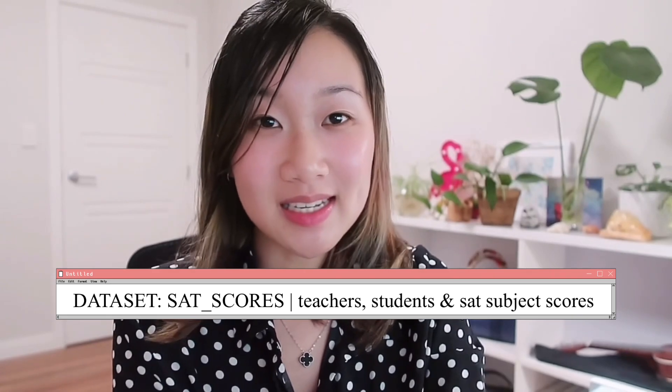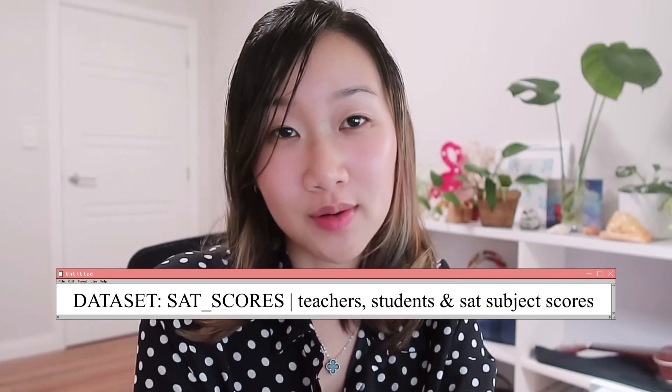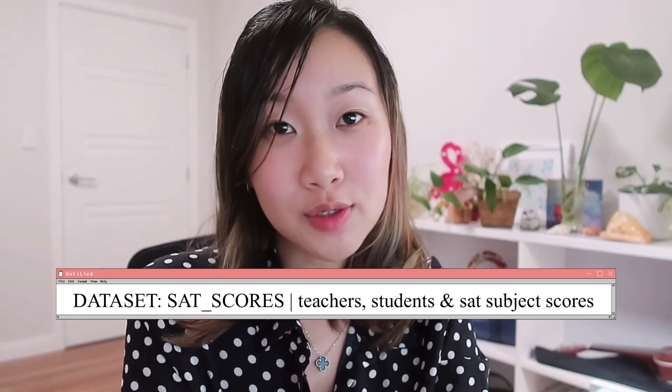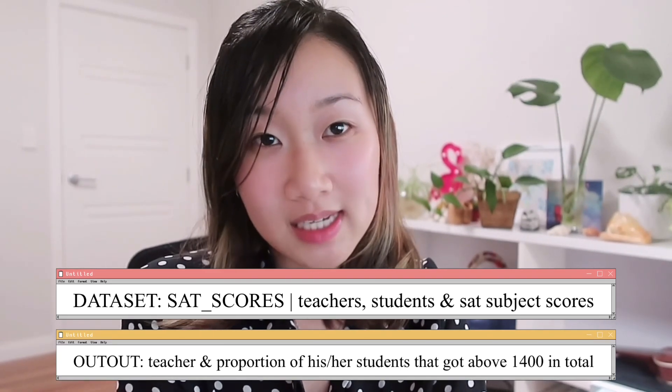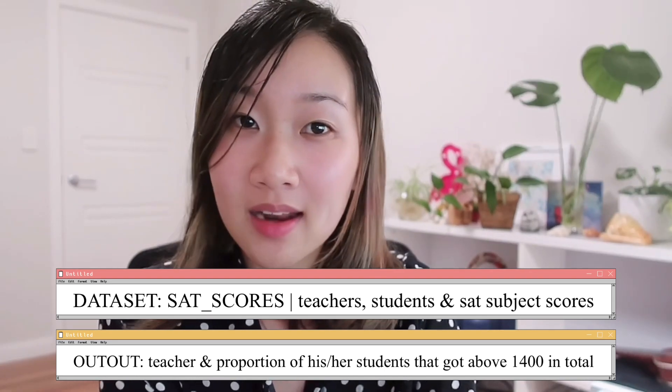Let's now go through my foolproof approach to any SQL interview question and go through a practice problem. Pretend that you are given this dataset called SAT scores, which contains teachers, students, and their respective SAT scores. You are asked to output every single teacher with the proportion of his or her students that got above 1400 in total.